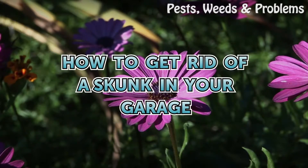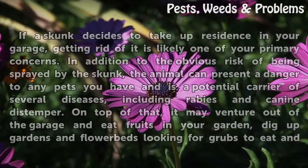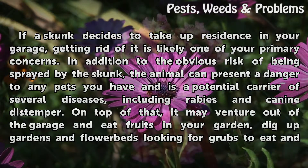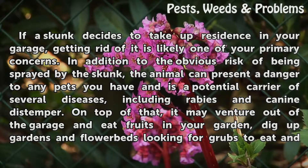How to get rid of a skunk in your garage. If a skunk decides to take up residence in your garage, getting rid of it is likely one of your primary concerns. In addition to the obvious risk of being sprayed by the skunk, the animal can present a danger to any pets you have and is a potential carrier of several diseases, including rabies and canine distemper.